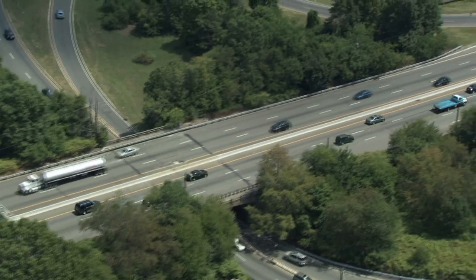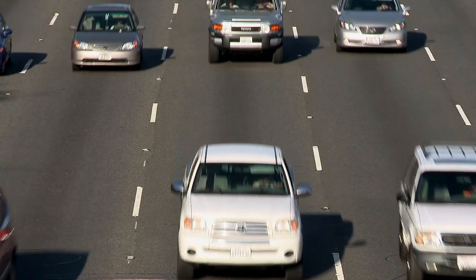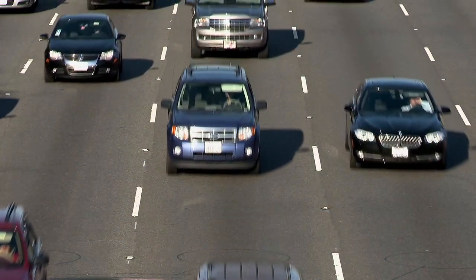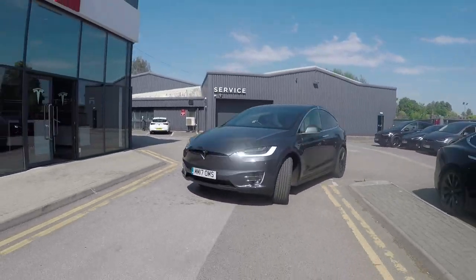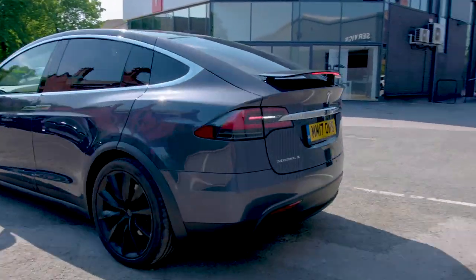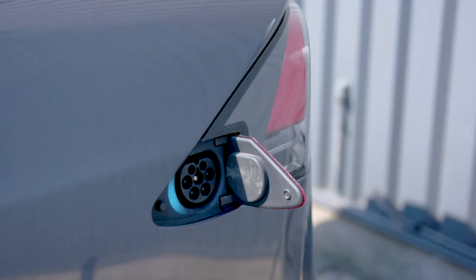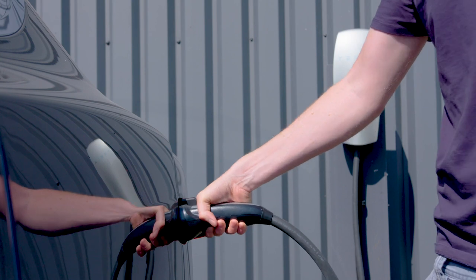Most cars that you see on the road are powered by petrol or diesel, which means they have noisy engines with dirty fumes that come out of the exhaust at the back. Electric cars are completely silent and run on electricity. There's no visits to the petrol station for these cars. All you need to do is plug them in and charge the battery inside.